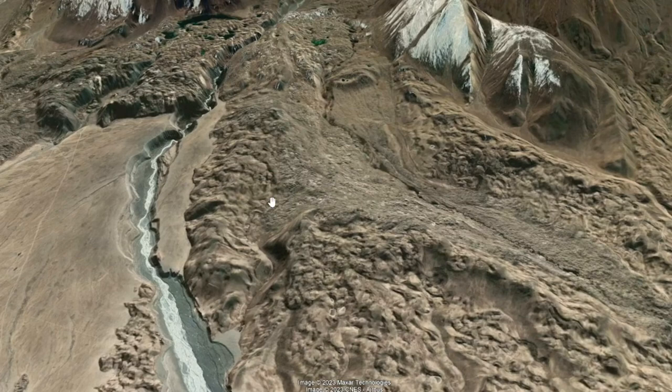In our next videos we will talk about what we know about these hills — how they look and how we can study them to understand where they come from. Please stay with me, subscribe, and share this video with anyone who might be interested in knowing more about our planet. I'll see you in the next videos.